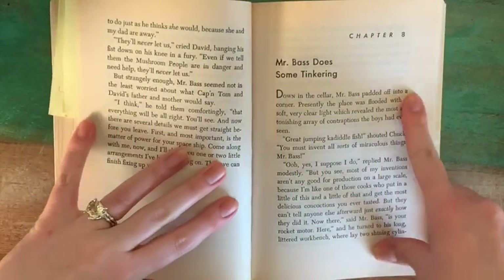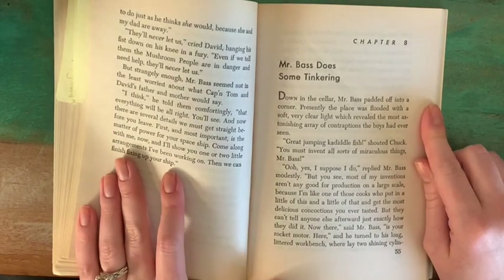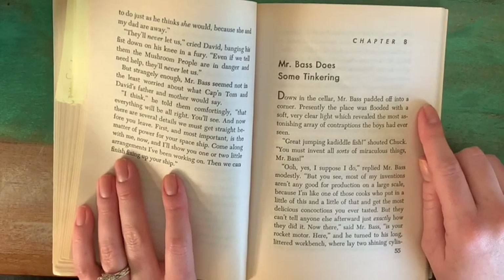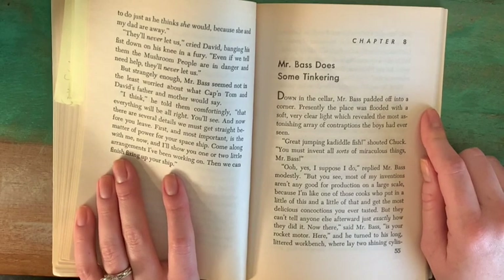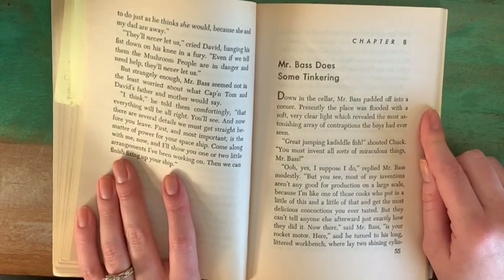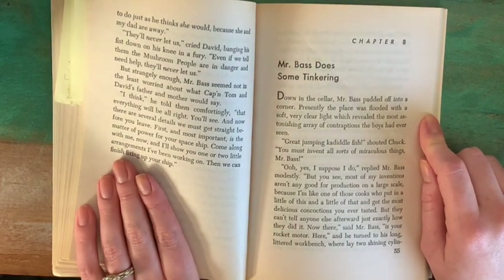Chapter 8 from The Wonderful Flight to the Mushroom Planet: Mr. Bass Does Some Tinkering. Down in the cellar, Mr. Bass padded off into a corner. Presently, the place was flooded with a soft, very clear light which revealed the most astonishing array of contraptions the boys had ever seen.